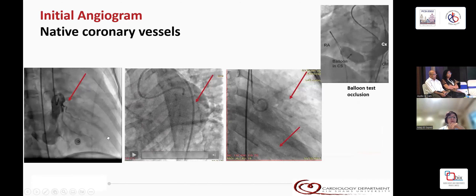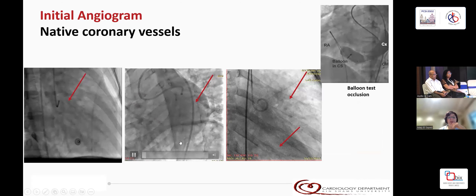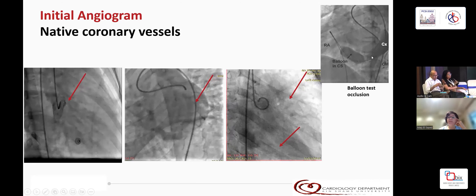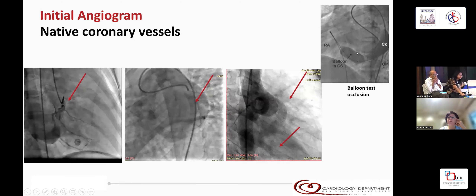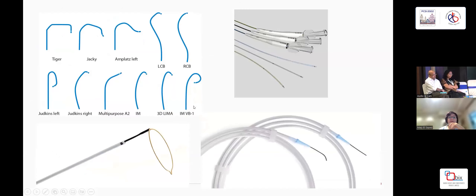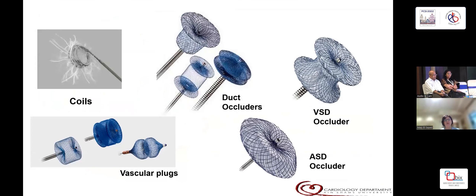Most importantly, you have to visualize the native coronary vessels so as not to occlude any of them and cause myocardial infarction. Sometimes it is difficult and you have to do a balloon occlusion test and then re-inject to look at the very small coronary arteries. Prepare your toolbox with various catheters, various catheter curves, a snare, various wires, hydrophilic wires, PCI wires, and we use a variety of devices — all off-label. My most common are coils, duct occluders, and vascular plugs, but we have also used VSD occluders and ASD occluders.